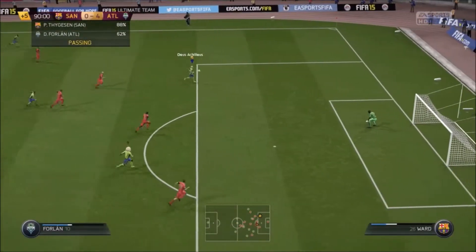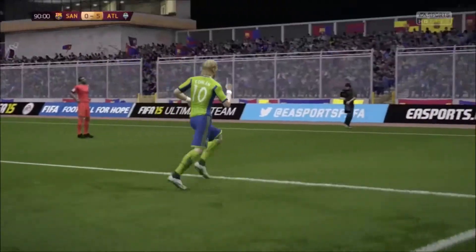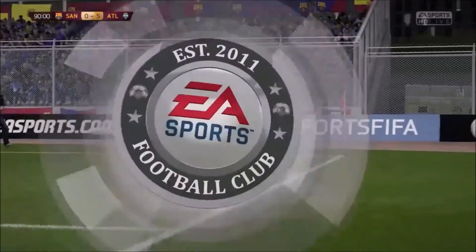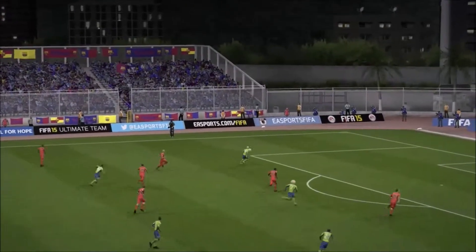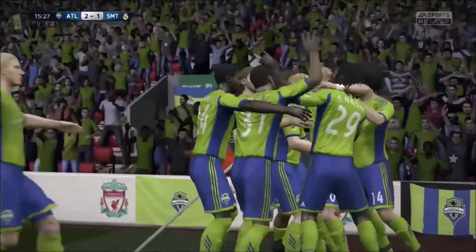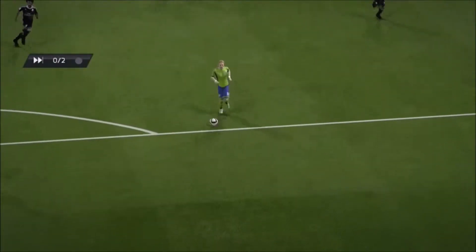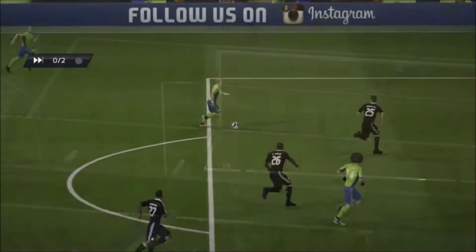Let's see the replay — splendid goal here. This is his day, isn't it — he's shocked he's scored! And the way he's hit that, it's just flown into the top corner. Another angle on it here.